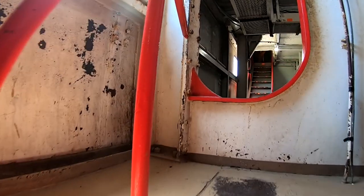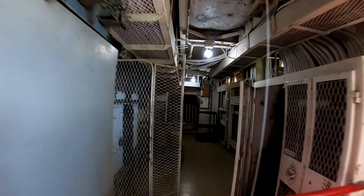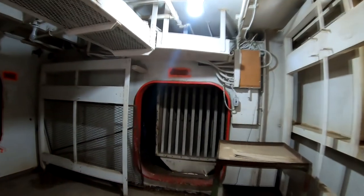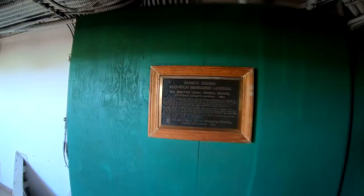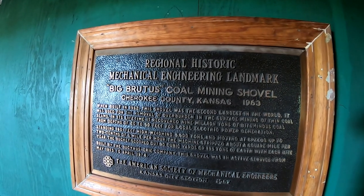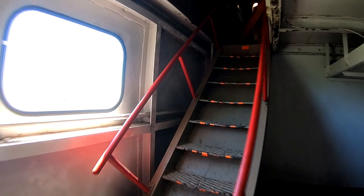This is like walking around an old ship. Watch your head. This is so cool — they preserve this and allow people to just wander around in it. It's a regional, historic, mechanical engineering landmark — Big Brutus coal mining shovel. Built in 1962, it was the second largest in the world.